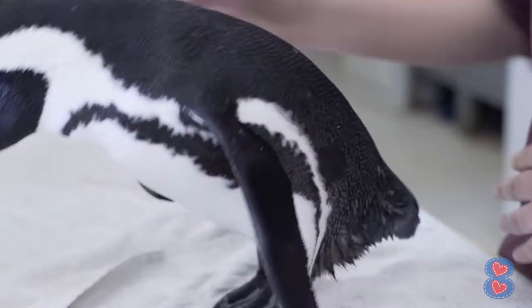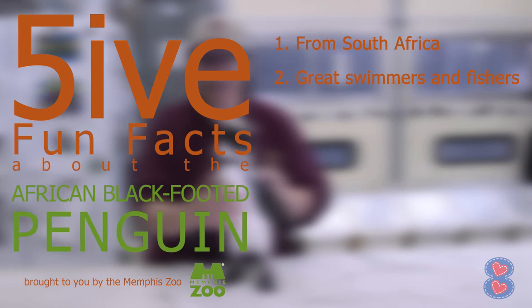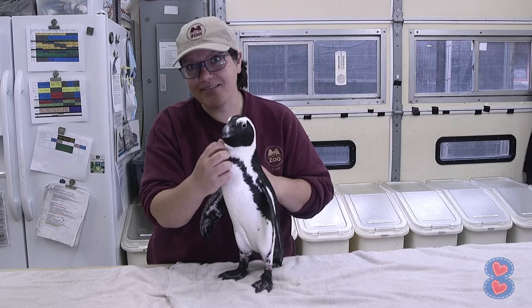Our third fun fact is that these penguins have clear eyelids that work like goggles. They're called nictitating membranes. If you look into their eye, you'll see a clear eyelid go across their eye.